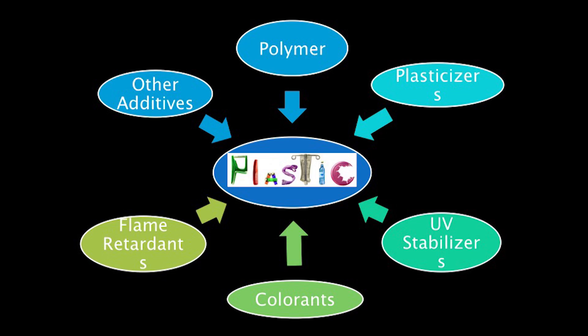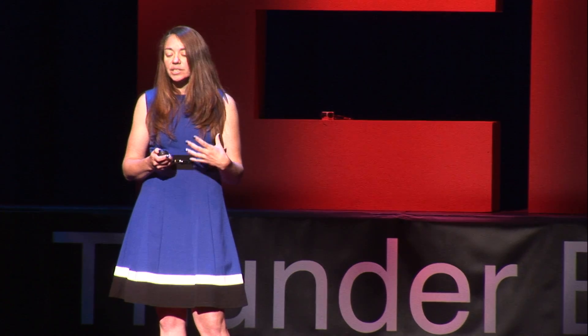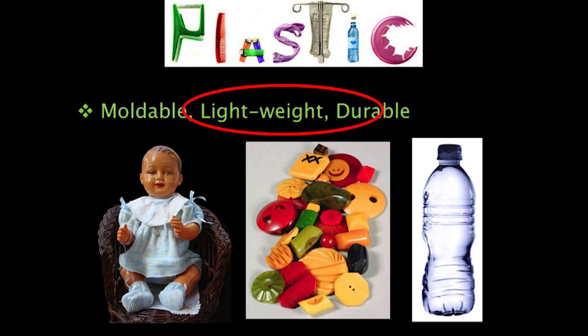But plastic isn't just the polymer. It's actually a mixture. Mixed in with the polymer, we have things like plasticizers that allow it to be molded, UV stabilizers to protect it from the sunlight, colorants so that we can have plastic in every color of the rainbow, flame retardants so they don't spontaneously combust, and other additives that also aid in its moldability. You can make anything from a baby doll to buttons to a bottle of water all from the same material. It's also lightweight so transporting it is quite easy.